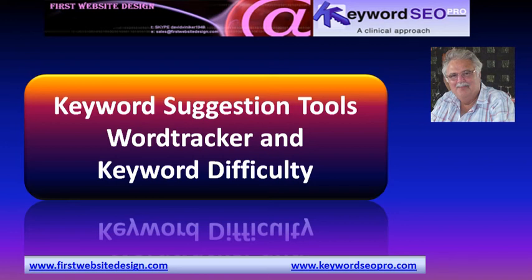This is David Vinecker of First Website Design and Keyword SEO Pro. Welcome to this video on keyword suggestion tools such as WordTracker and keyword difficulty.